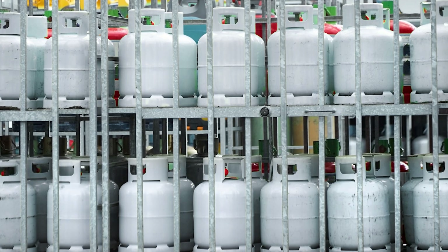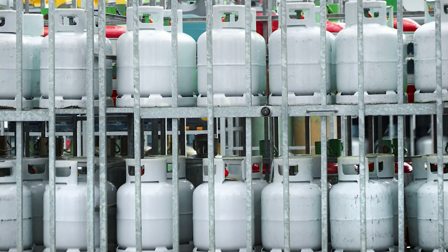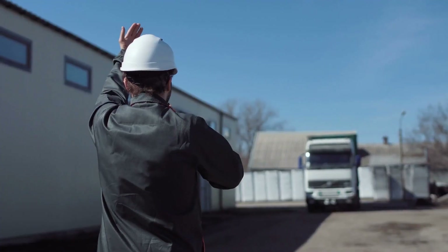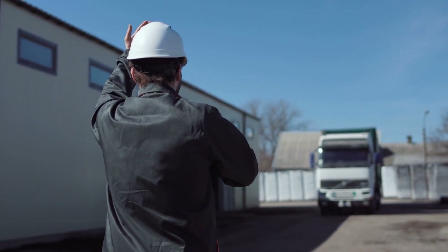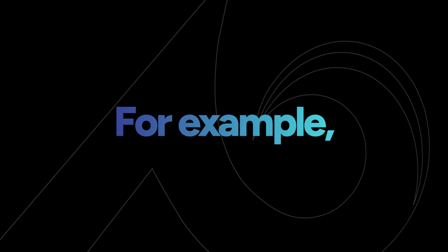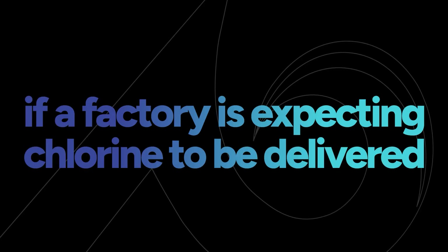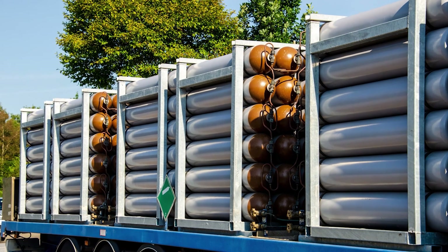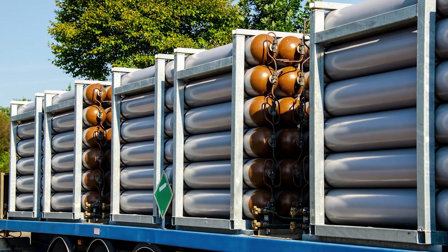The safe handling of compressed gases starts before the gases even get to the facility. When cylinders containing compressed gas are delivered, a responsible person should confirm that the cylinder's contents are properly labeled with what is expected in the order. For example, if a factory is expecting chlorine to be delivered, the cylinder shouldn't be labeled as hydrogen. Cylinders that arrive with no labeling at all should never be accepted into a building.